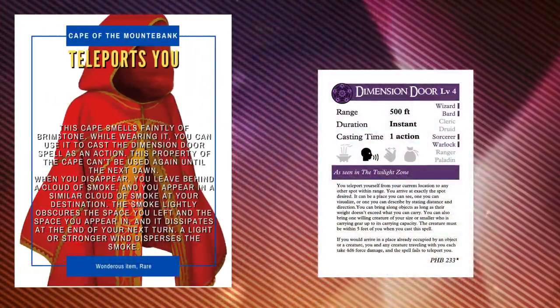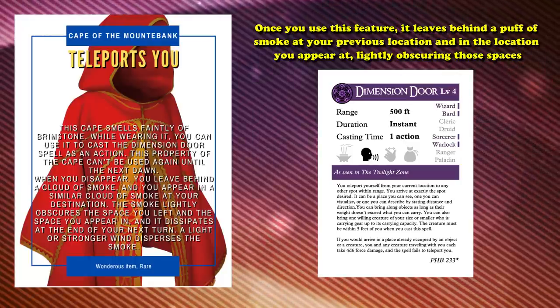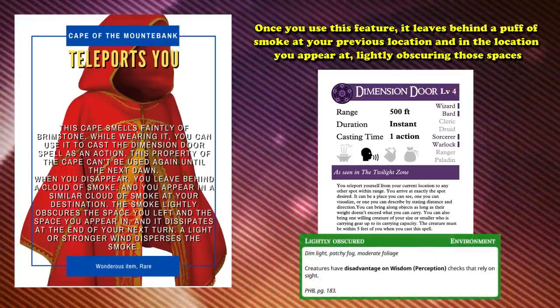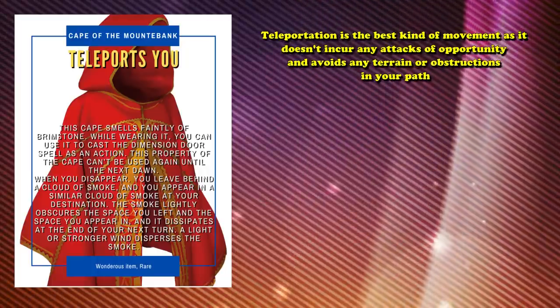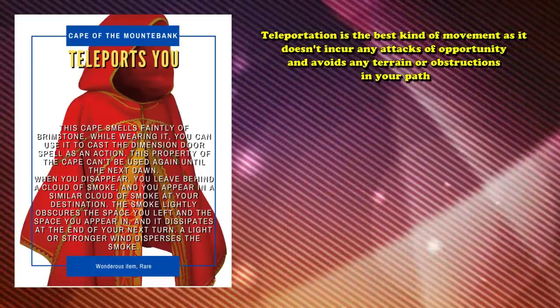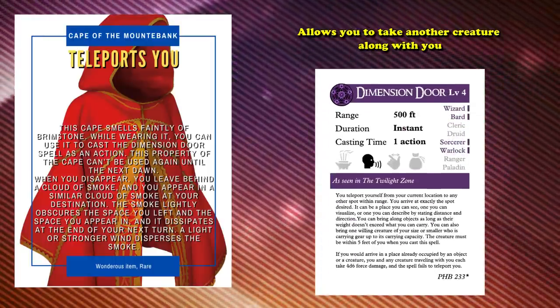And at number 8, we have the Cape of the Mountebank. This item gives you the ability to, as an action, cast the Dimension Door spell. Once you use this feature, it leaves behind a puff of smoke at your previous location and in the location you appear at, lightly obscuring those places. You can't use it again until the next dawn. Dimension Door is an excellent movement spell to have in your back pocket. Teleportation is the best kind of movement, as it doesn't incur any attacks of opportunity and avoids any terrain or obstructions in your path. Dimension Door also allows you to take another creature along with you, making this an excellent item for saving your friends.